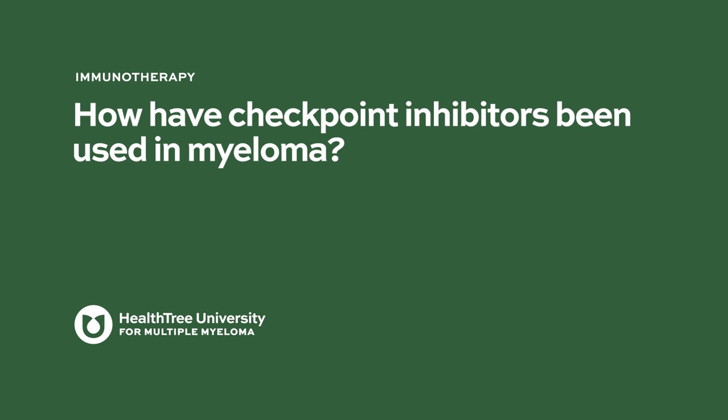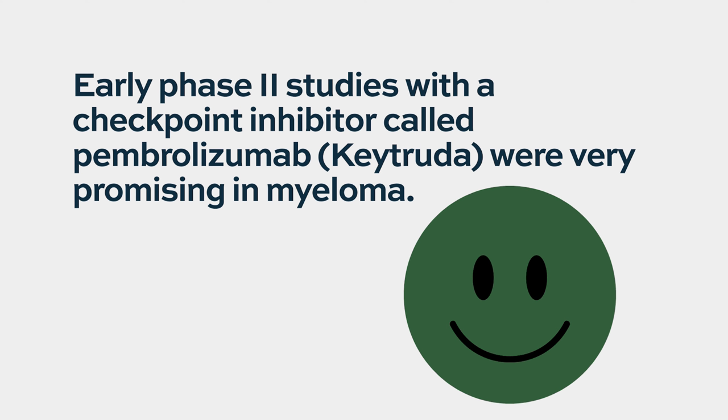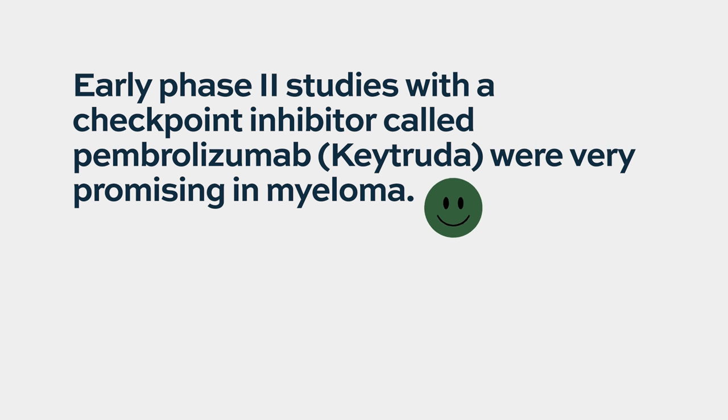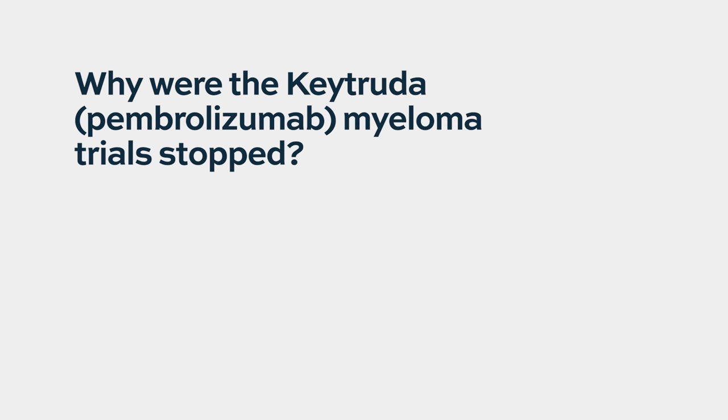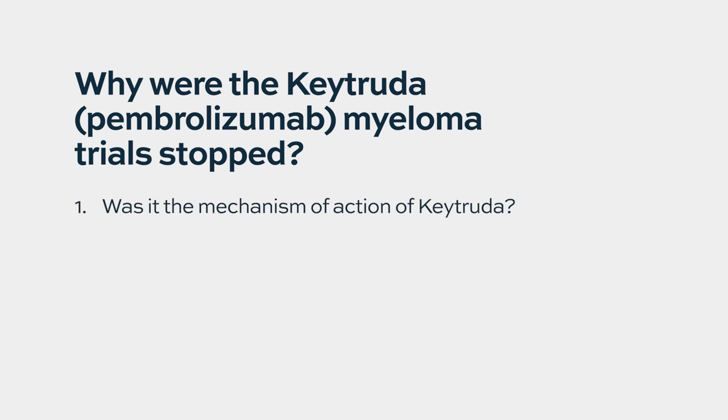Checkpoint inhibition has been explored in multiple myeloma. There were some early studies that appeared quite promising with a drug called pembrolizumab in phase two studies. However, when phase three trials were conducted, both trials actually showed that survival was decreased with the use of checkpoint inhibition. We don't fully understand all the mechanisms behind that.